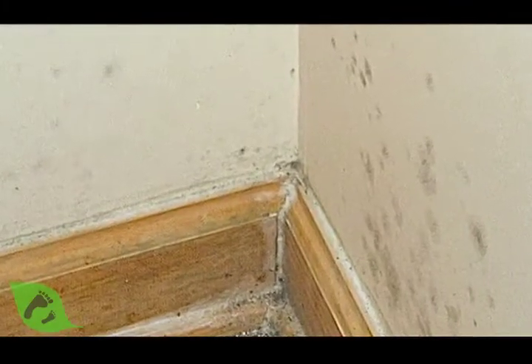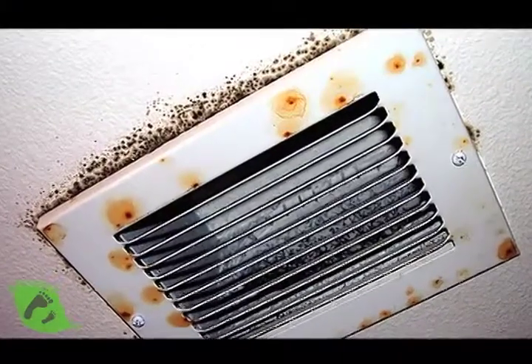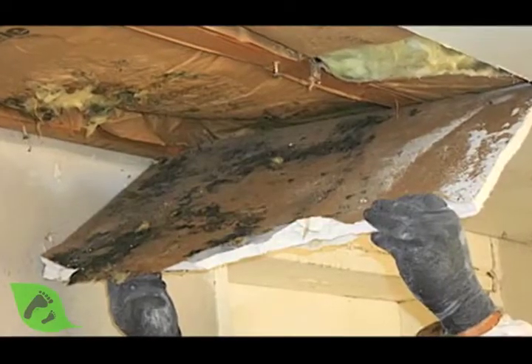Also, on the health side, you can end up getting some mold and mildew in parts of the building where there isn't insulation, because all of the hot, wet air tends to go there, and that causes some issues as well.